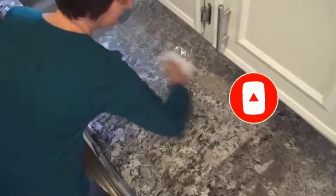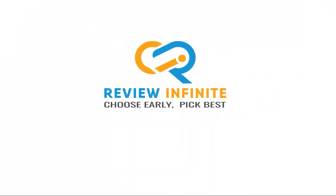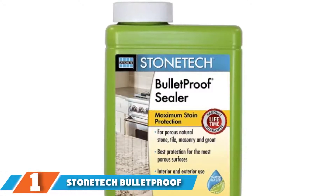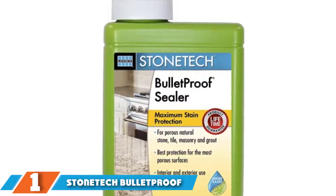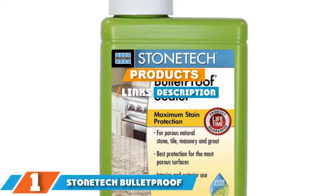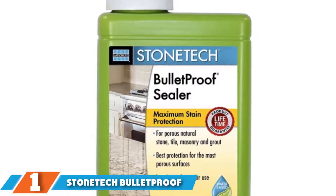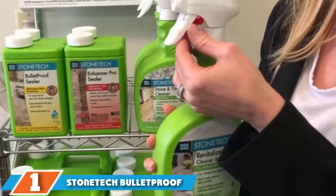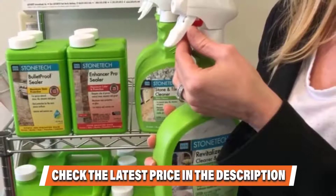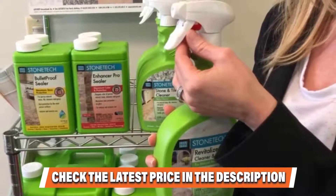So without further ado, let's get started. The number one position is dominated by StoneTech Bulletproof Sealer. This is a penetrating granite sealer and the formulation is designed to maximize that feature. The advertising repeatedly refers to something called micro-bond protection, meaning that StoneTech Bulletproof Sealer supposedly bonds with the stone surface in a way that is stronger and longer lasting than other sealers of this type.